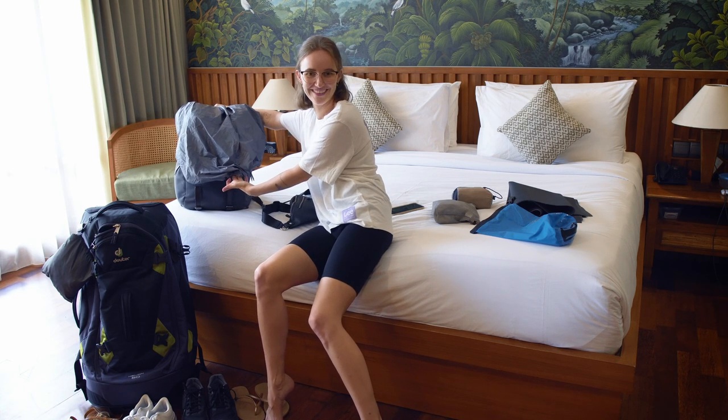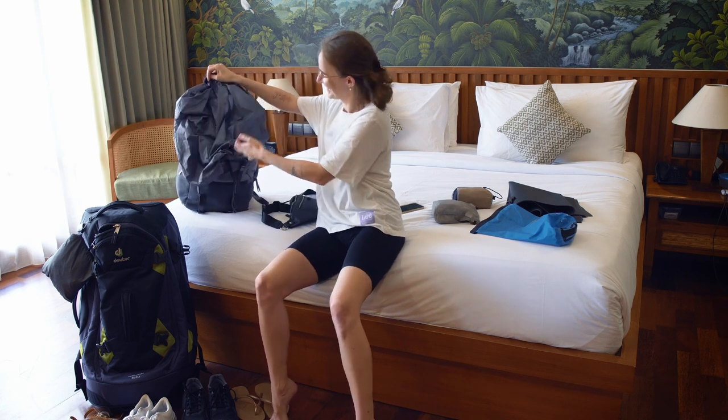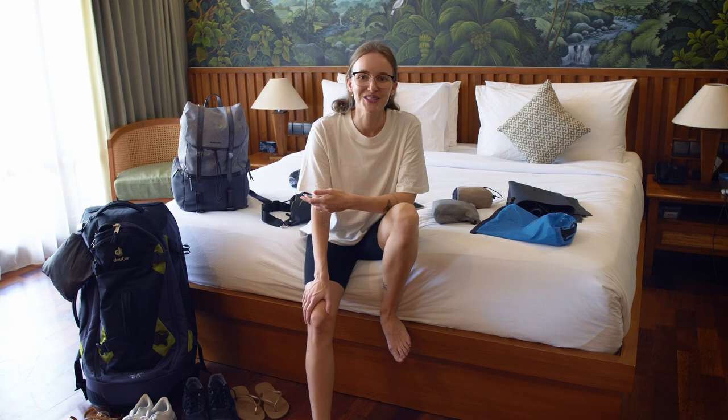I really hope you enjoyed this video and found some useful packing advice. I hope this makes your packing easier and that you have an awesome trip to Southeast Asia. Let me know in the comments where you're planning to go, and if you have any tips for other travelers — or for me! You can also subscribe to my channel if you don't want to miss my travel adventures around the world.